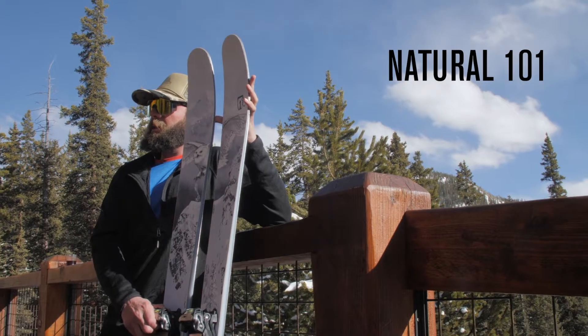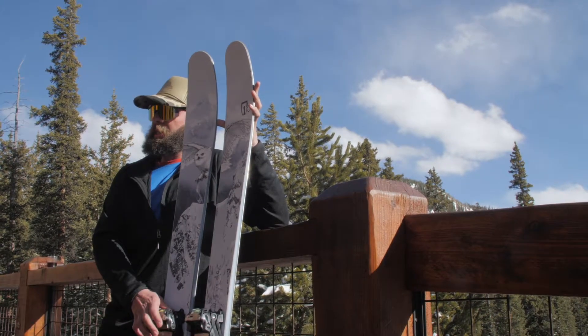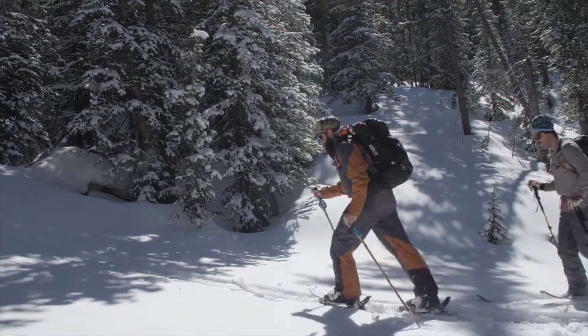Hi, I'm Ashley Hart with Icelandic Skis here to tell you about the award-winning brand new Natural 101. This ski is our lightweight touring ski with our Chroma Core.